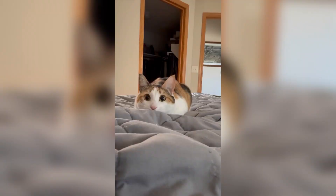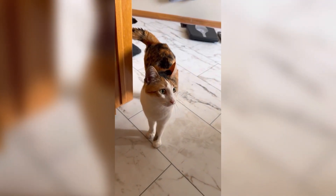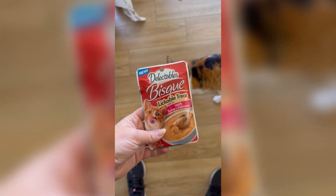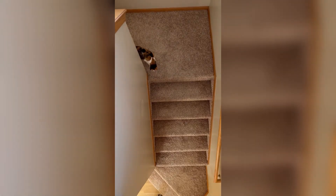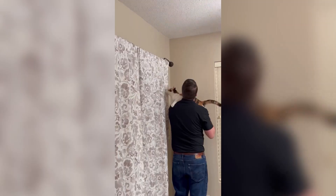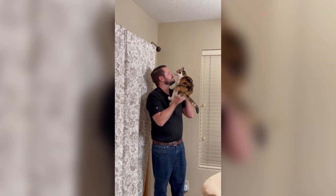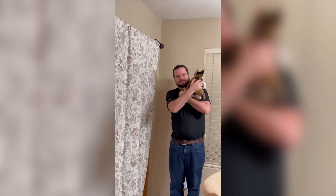Dear Diary, today I got to do more fun things. I played fetch in the morning with mom and then bothered her while she was in the bathroom. She fed me this new yummy stuff she got this week, and then I was off to play with my brother on the stairs. Later that day, I had dad help me try to catch a little fly, but I wasn't successful. But that's okay — it was still such a fun day.